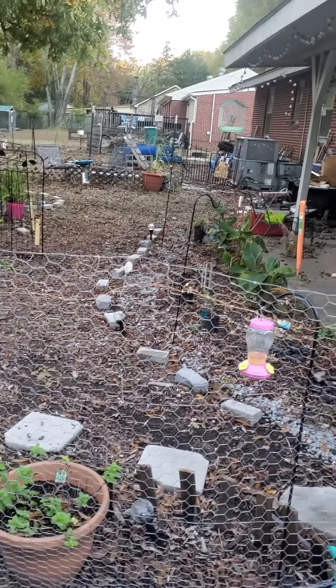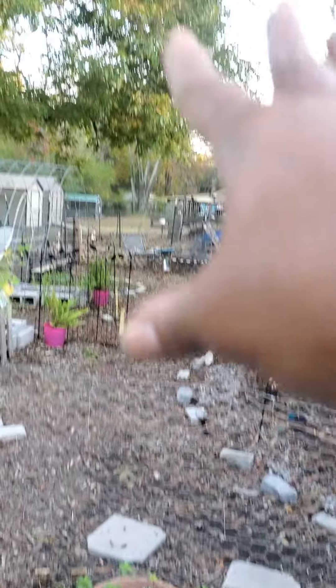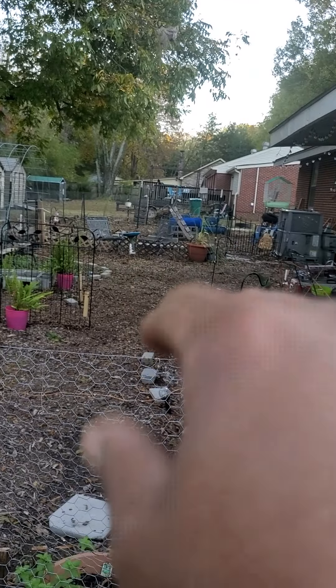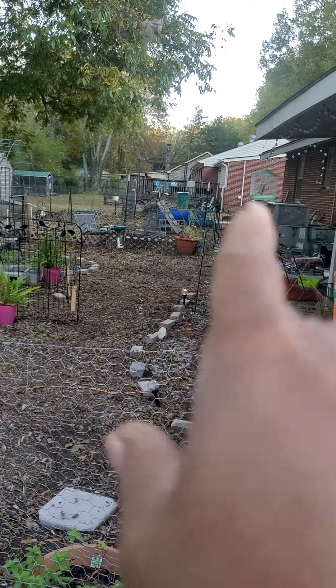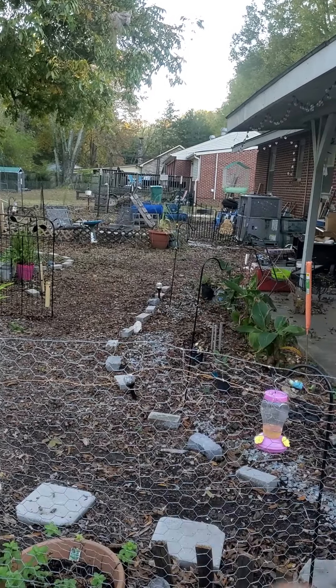If you understand what I'm saying — all the way over there, that big old tree is taking out a whole lot of that garden over there. It's just taking all that. So I have some crops over there and I'll take you back over there in another video. You might have seen it when I was doing all that cleanup over there.